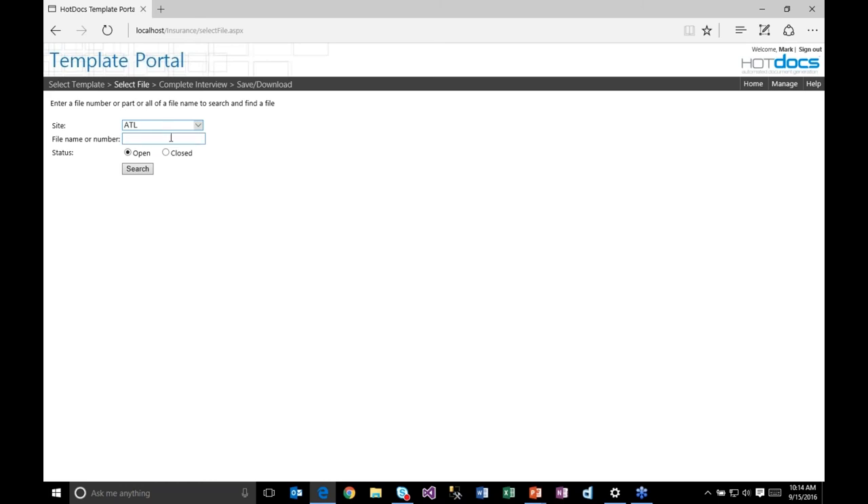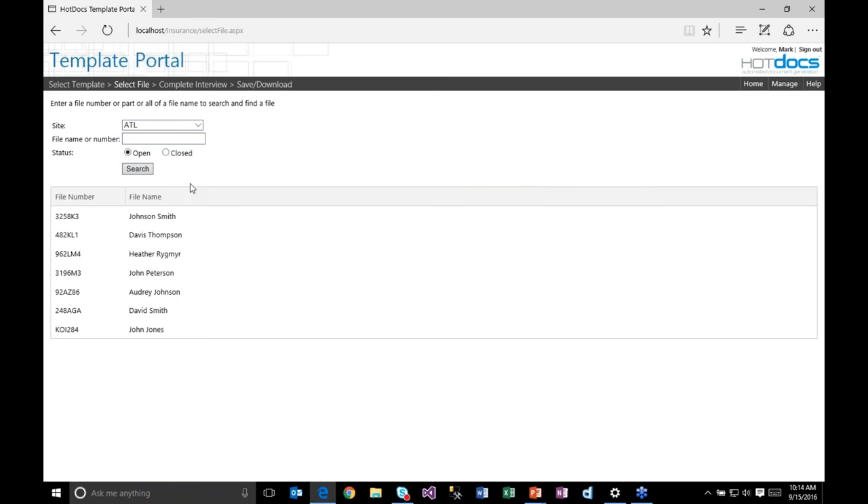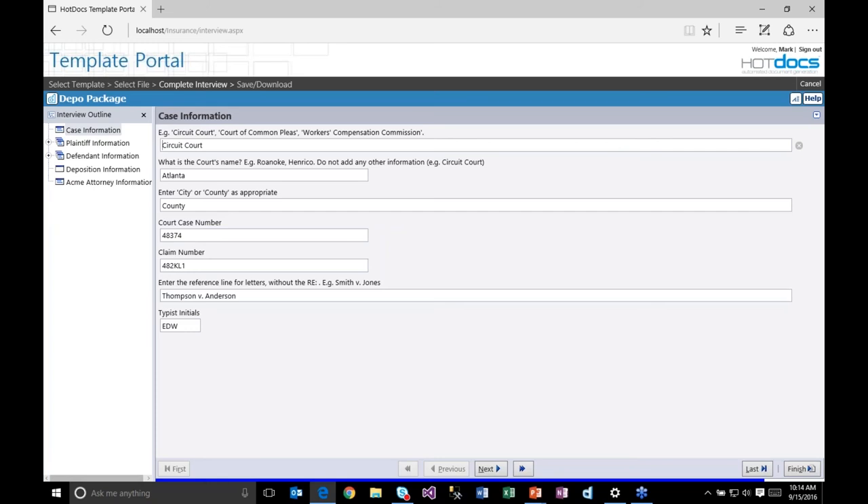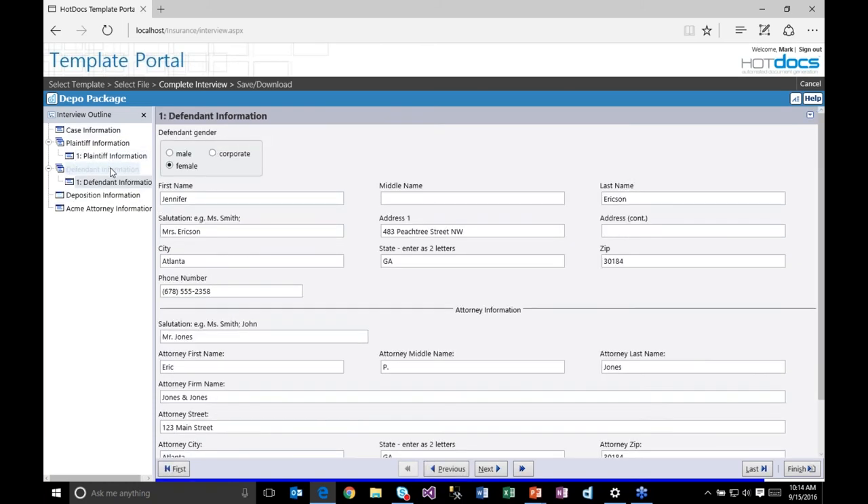In this case, it's integrated with case data, so an answer file is not being selected because the majority of data comes from the case — the user only enters a few additional things. The system integrates directly to the case management database, letting me choose from available sites. I can enter information and search for a specific file name or number. Using sample data, I'll do an empty search and you can see cases directly from the case management system with file numbers and names. I'll select Davis Thompson.